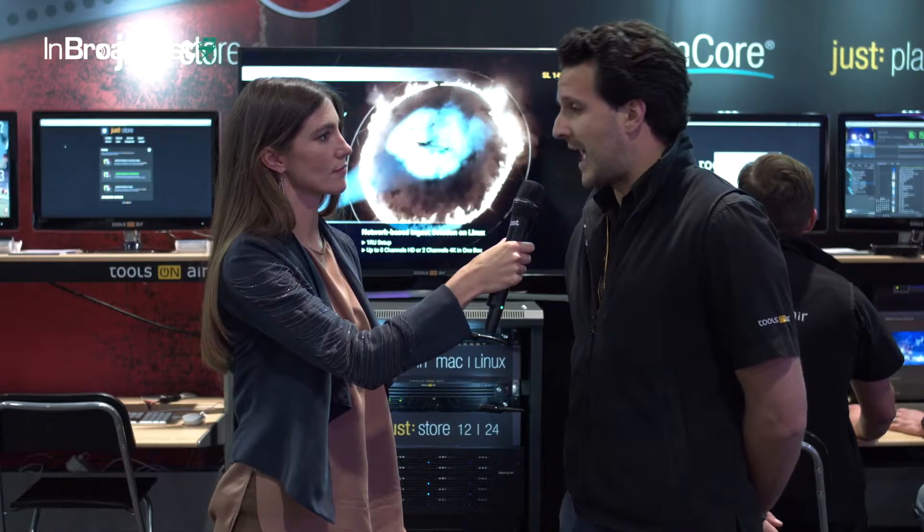And in terms of the future, what does that look like? Given the interest that we've had in this appliance and especially moving from Apple hardware to Linux hardware yet remaining on an Apple user interface, we will definitely develop our Playout products as well on Linux coming in the next years and months.